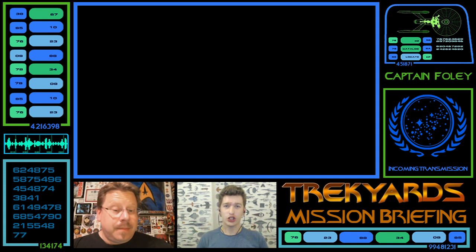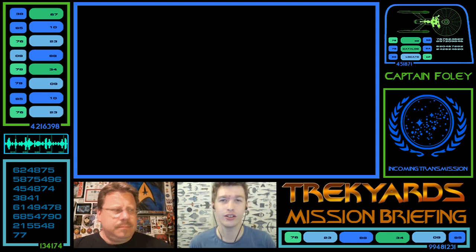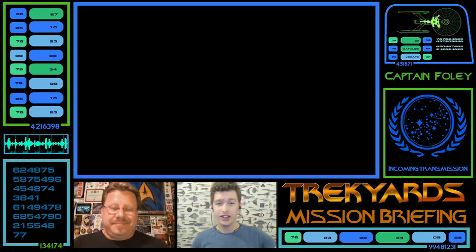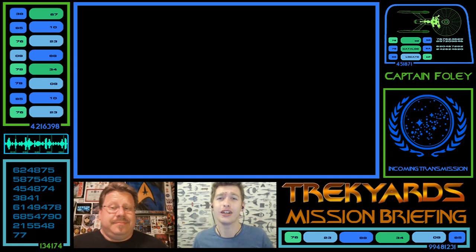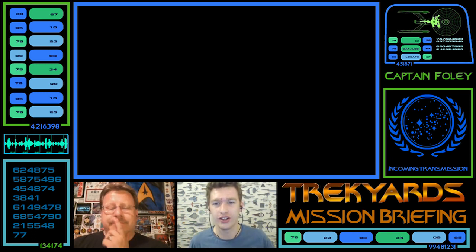Welcome to the Trek Yards Mission Briefing with Commander Cockings and Catvill. Every week on the Trek Yards channel, we look at a ship from Trek — the games, the shows, the movies, the side canon, the fan canon, everything. We share first impressions, our thoughts, trying to think of all the things you might not have thought of, really get in depth, and then do a full episode later on down the line.